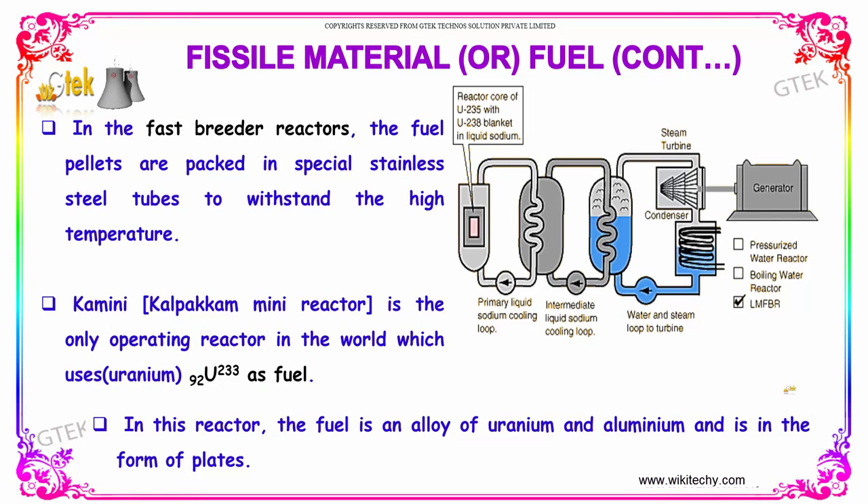In the fast breeder reactors, the fuel pellets are packed in special stainless steel tubes to withstand the very high temperature.